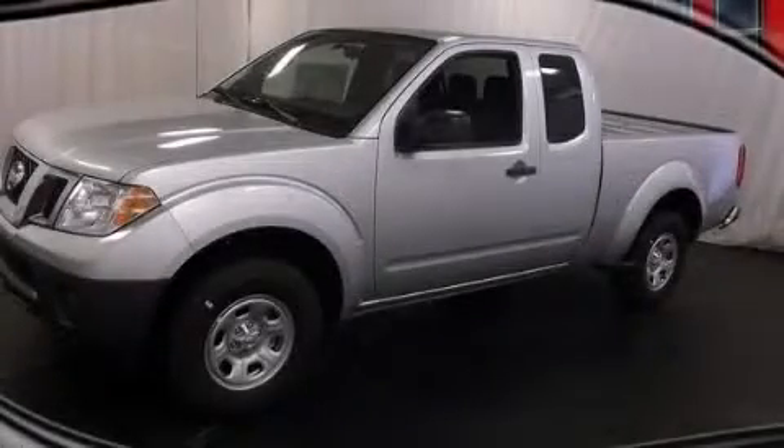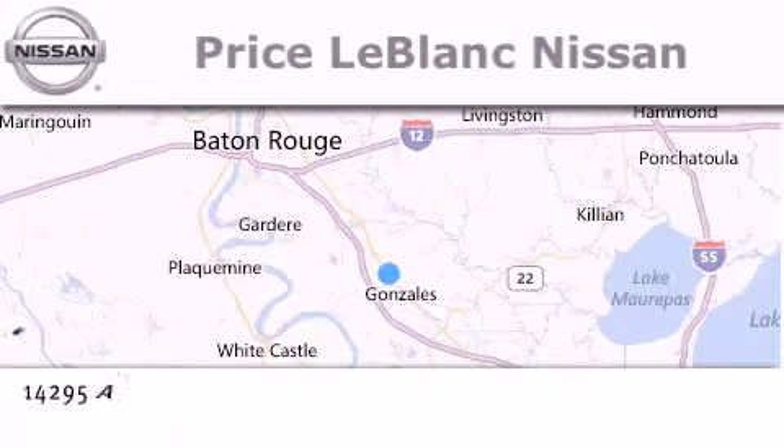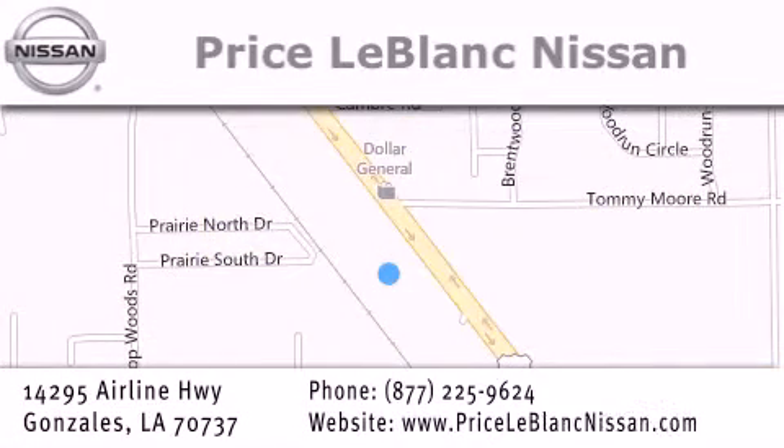Contact us today to arrange your test drive. Thank you for shopping at Price LeBlanc Nissan, conveniently located in Gonzalez between Baton Rouge and New Orleans at 14295 Airline Highway. Please contact our internet department at 877-225-9624 for special internet-only pricing. We want to be your Nissan dealer.